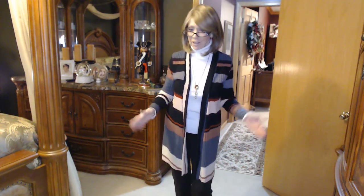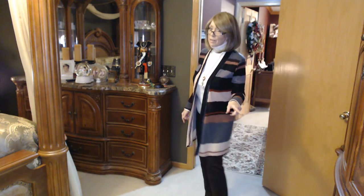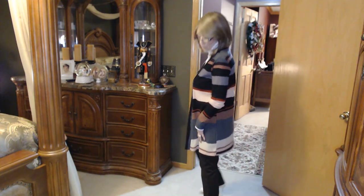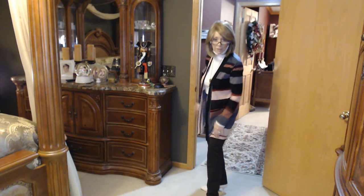This turtleneck is just from Walmart, maybe $9.99. I think they've got some on clearance now for seven, so I'm going to go back and get some for next year. The pants that I'm wearing are not deep brown — these are from QVC.